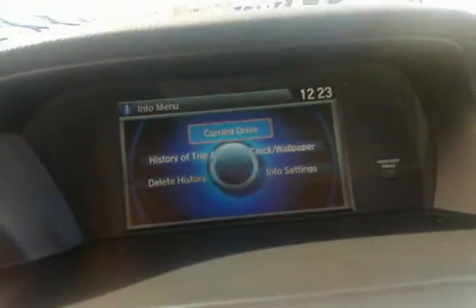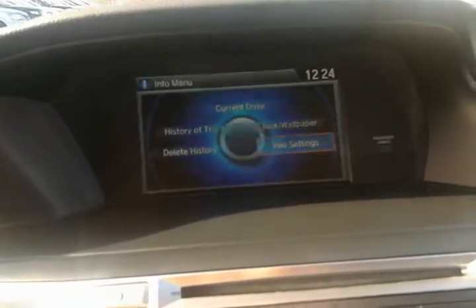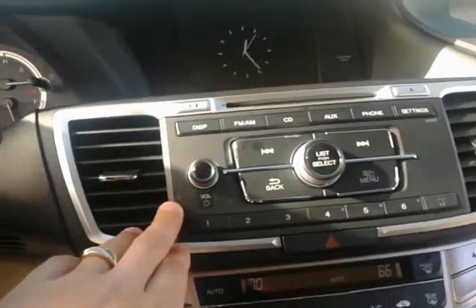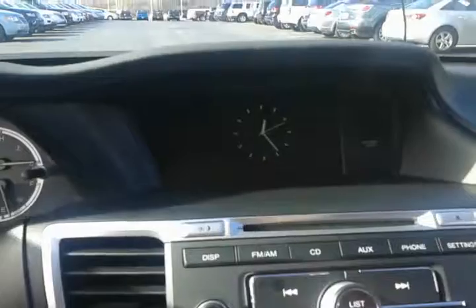This is your mainframe for your computer where you can monitor your fuel economy and your A and B trips, and you can have it set up for just the clock or info settings as well. Down below you have all your audio controls, your CD player right here, and these are also your menu controls for the display up top.